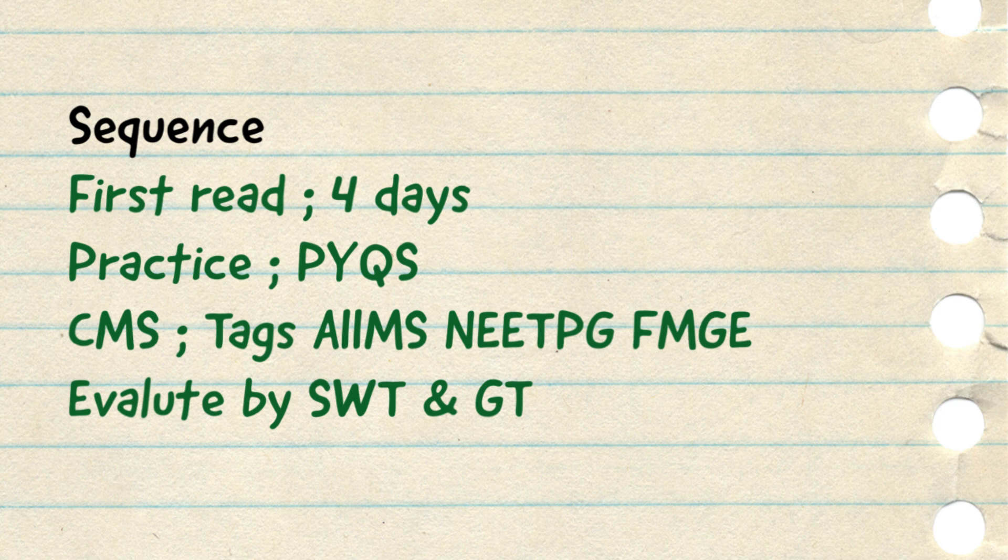After covering this, you have to practice your previous year questions. You have to master the previous year questions and to evaluate yourself, either go for custom modules or give subject-wise tests. Whenever you give custom modules, use the tags of AIIMS, NEET PG, and FMG — because if you don't use these tags, the question bank will bring random questions that are irrelevant for the examination. The sequence is: first cover the notes, then practice the PYQs of 5 years, then evaluate by subject-wise test and grand test. For NEET PG, cover NEET PG PYQs as well as FMG PYQs of 5 years. If done with 5 years, then do 10-year PYQs.